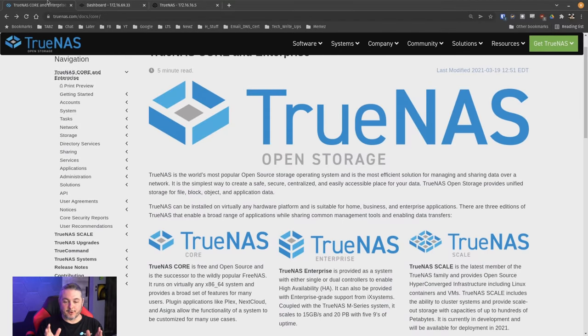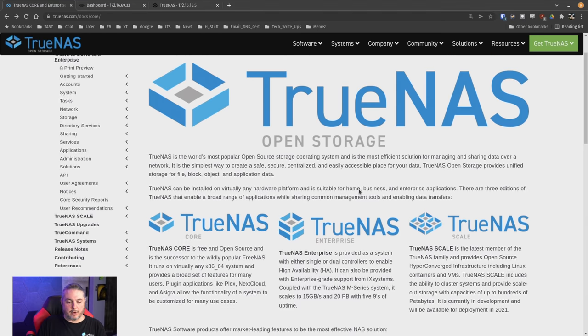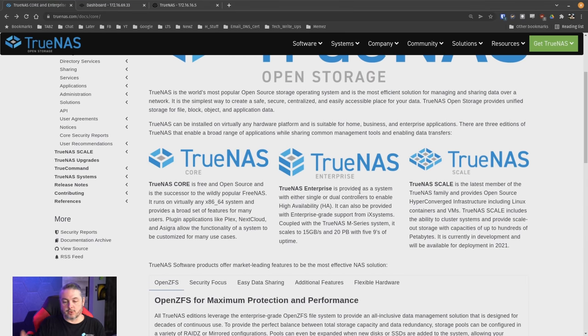As with many projects, the first great place to start is in the documentation — a little RTFM here. They've got it all laid out: the differences between TrueNAS Core, TrueNAS Scale, and in the middle, TrueNAS Enterprise.